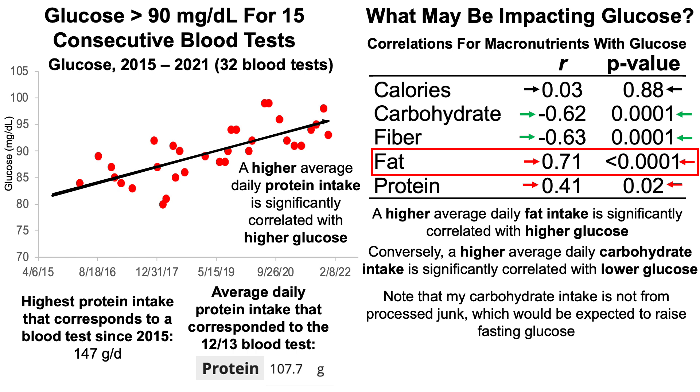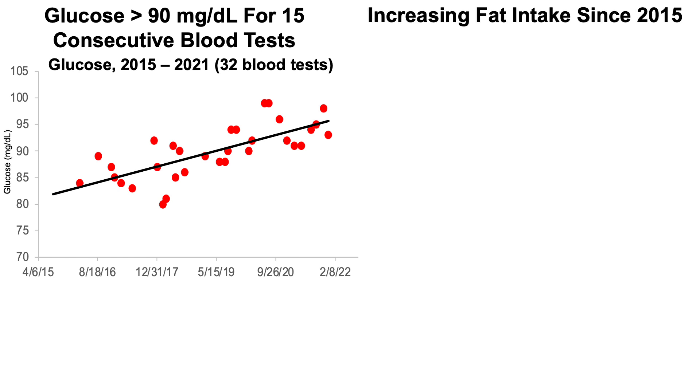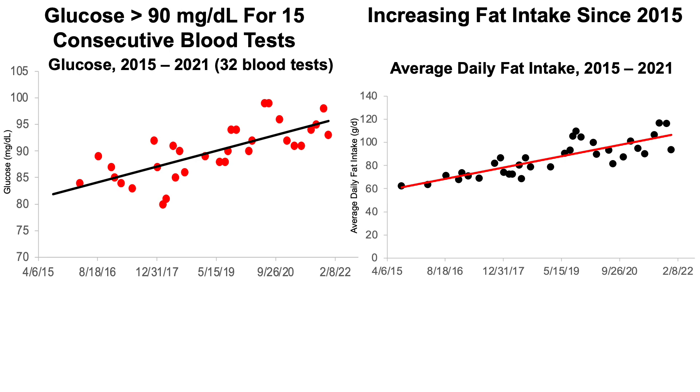So let's look a little bit more into this total fat story and how it may be impacting my biomarkers, not just glucose. My average daily total fat intake has been increasing since 2015, as shown. The plot for glucose and the plot for fat intake look virtually identical. Note that this isn't accidental — I've been tracking my diet every day since 2015, purposely building enough data at low, intermediate, and high fat intakes to properly evaluate what fat amount is optimal for me, at least based on glucose.